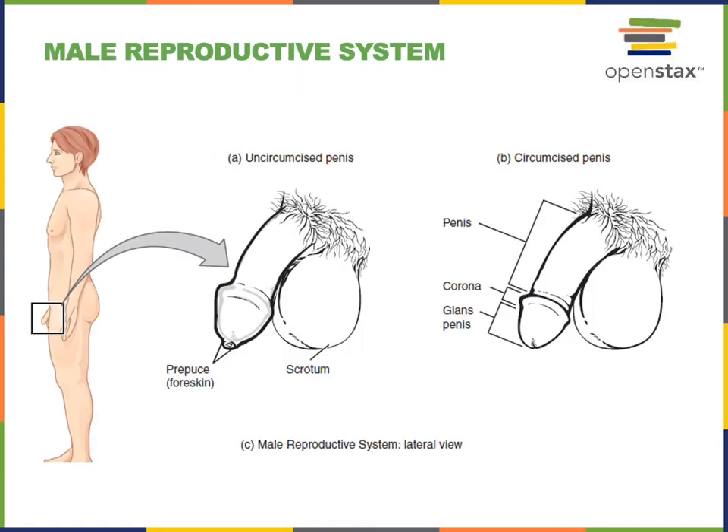The external genitalia in men is the penis and scrotum. The male gonads, the testes, are protected within the scrotum. The penis contains the urethra that functions for both the urinary and the reproductive system. The primary function of the penis in the reproductive system is to transport the sperm into the female reproductive tract during sexual intercourse. The sperm travels out through the urethra.